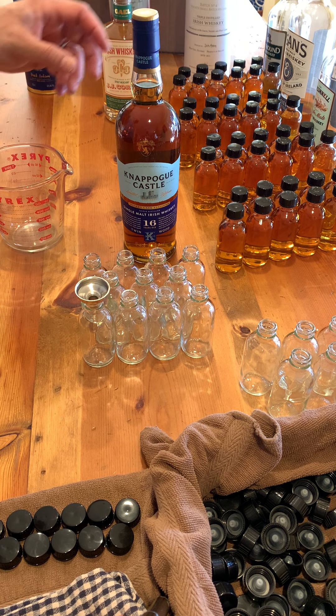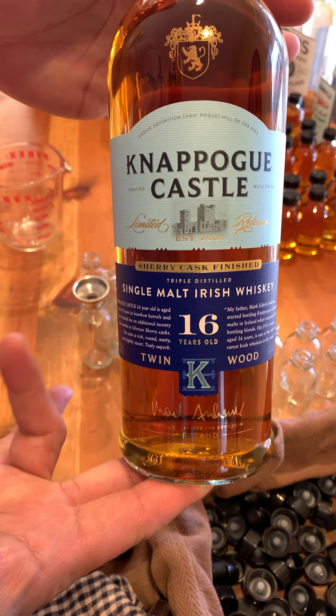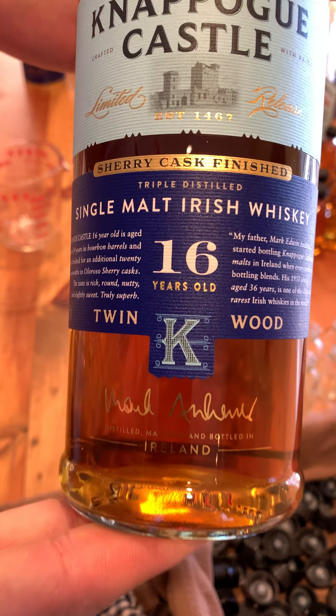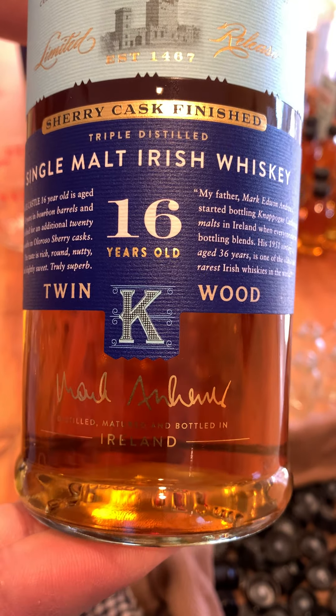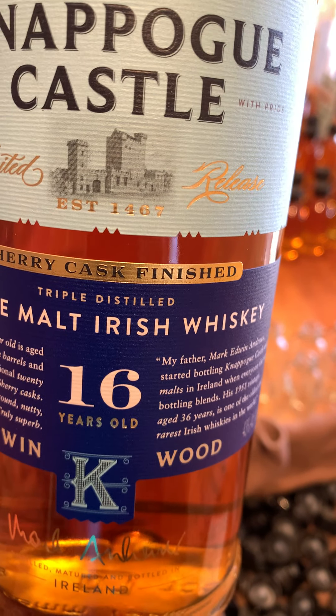All right! Hello. Sean Brady with this guy — Knappogue Castle, a 16-year single malt Irish whiskey, finished in sherry casks.